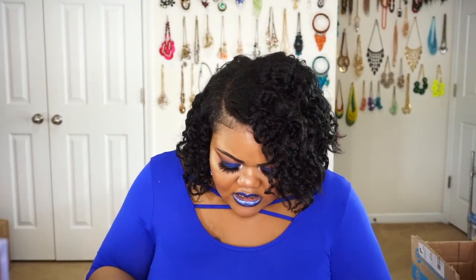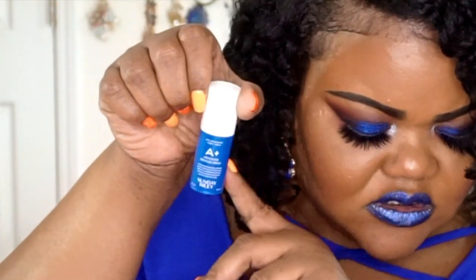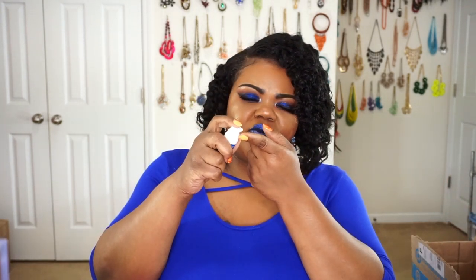The next thing in my bag is going to be the Sunday Riley A+ High Dose Retinoid Serum. This is a smaller version, but the full size is $85. This is a lightweight retinol that helps smooth lines and brighten complexions. When you're using retinol, you'll pump a little bit out and put it right around your eyes for crow's feet, right in here to help with fine lines and wrinkles, along your smile lines, your forehead — pretty much anywhere you have wrinkles or expression lines, to help slow down the aging process. The younger you are when you start to work with skincare, the better off you're going to be when you get into your 30s, 40s, and 50s. But it's never too late to start.